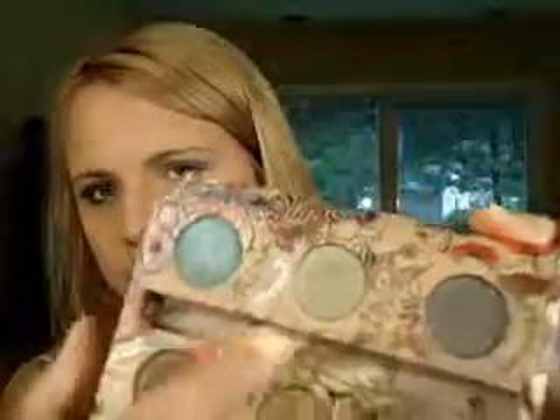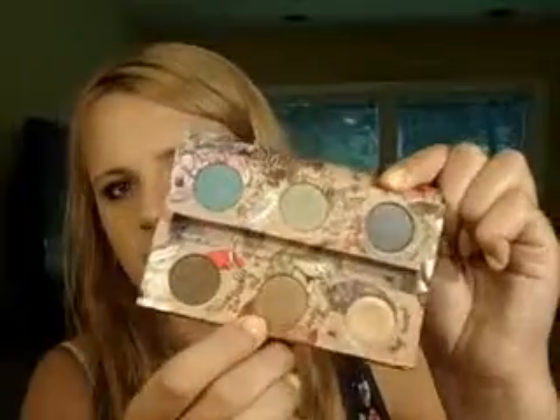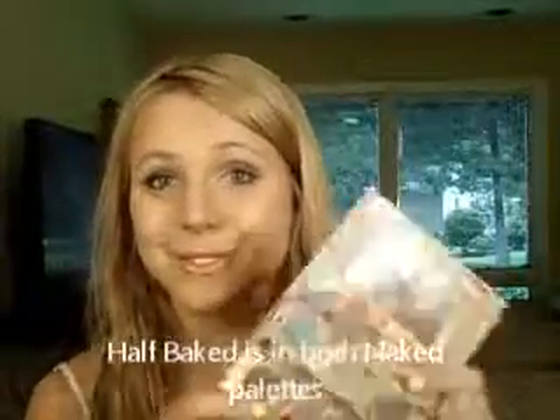It also comes with a Zero Pencil — I already have one but this is a larger size and I use it all the time, so I'm glad to have another. Then it comes with six eyeshadows, three of which are Naked colors: Minx and Herb, Gunmetal which is from Naked 1, Twice Baked which is not from a Naked palette, Smog which I believe is from Naked 1, and Half Baked — a color from Naked 1 that people use in tutorials all the time. I'm so excited to get my hands on these. For $12 that was a great deal.